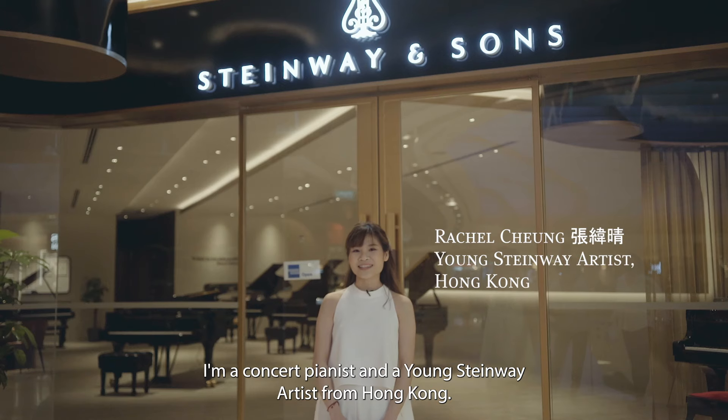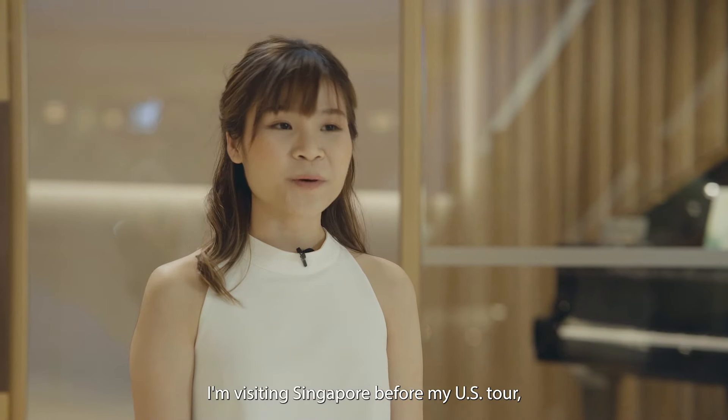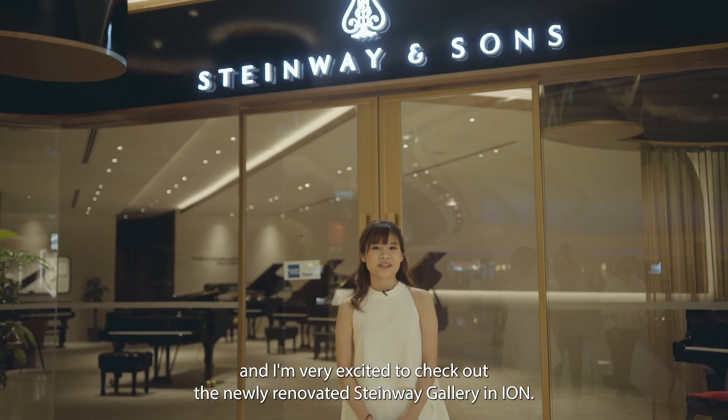Hi, I'm Rachel Zhang. I'm a concert pianist and a young Steinway artist from Hong Kong. I'm visiting Singapore before my US tour and I'm very excited to check out the newly renovated Steinway Gallery in ION.